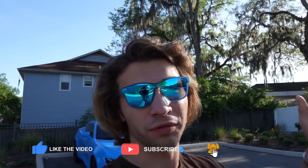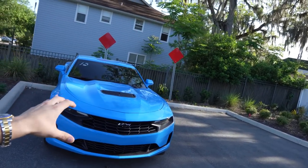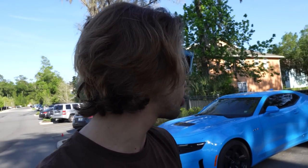What is going on guys, it's Toby here and welcome back to yet another video. Thank you all for tuning in, but today we're going to be doing an honest review — an 800-mile honest review of my 2022 Rapid Blue LT1 Camaro. We're going to break down the finances, show the package, and basically give my honest opinion on the car.